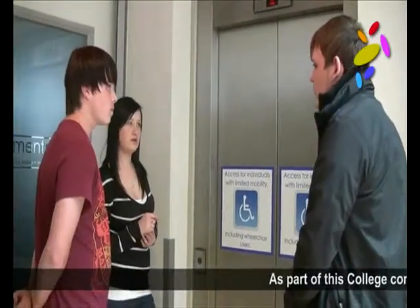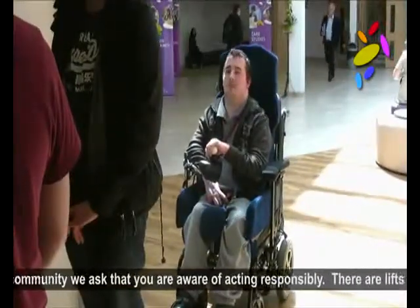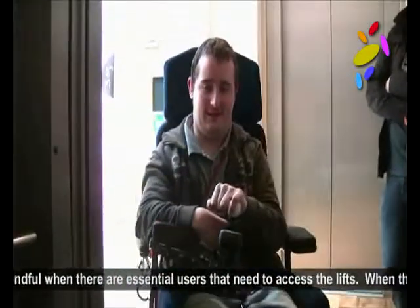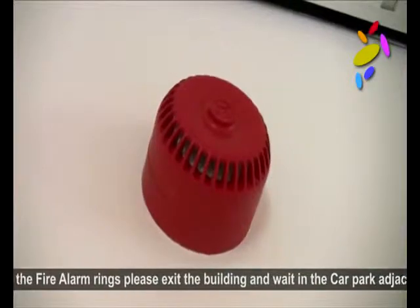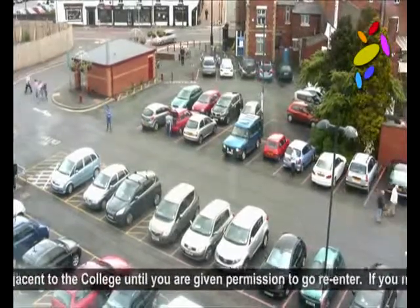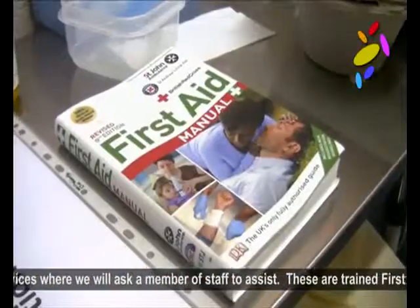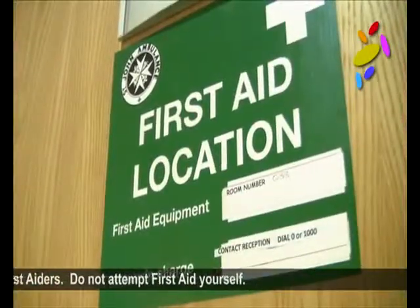As part of this college community, we ask that you are aware of acting responsibly. There are lifts at the college but we ask that you are mindful when there are essential users that need to access the lifts. When the fire alarm rings, please exit the building and wait in the car park adjacent to the college until you are given permission to re-enter. If you need first aid, please come to learner services where we will ask a member of staff to assist. These are trained first aiders – do not attempt first aid yourself.